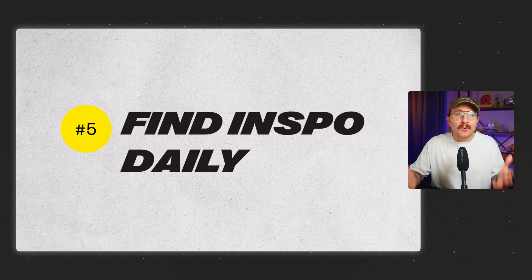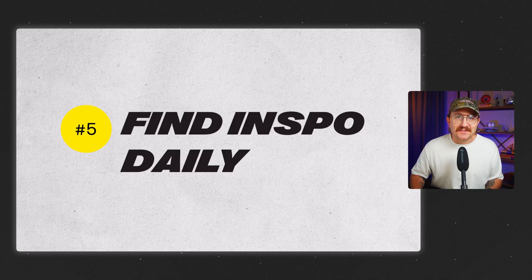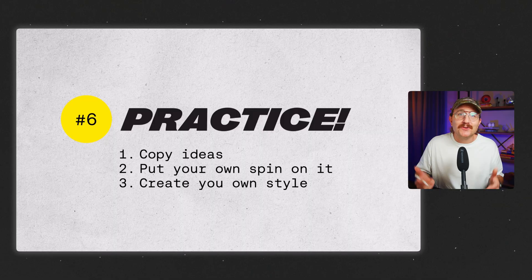You can't wait until you have a project to start collecting inspiration. Make it a part of your daily routine. The more you do it, the sharper your eye becomes. But if all you ever do is look for inspiration, your skills still aren't going to grow. You have to practice. Here's how I'd encourage you to do it at different stages.